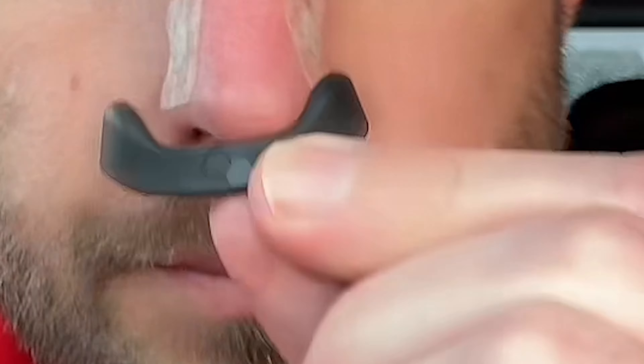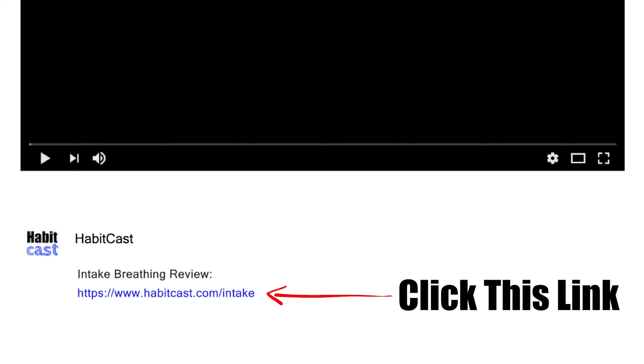In this review, I'll be revealing my experience — both good and bad — using this product, so you will know whether it's worth getting or to avoid it completely. But if you've already made up your mind about getting intake breathing strips and you just came to this video to get it at the special discounted price, then simply click the link in the description below.